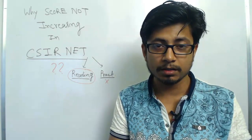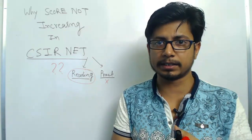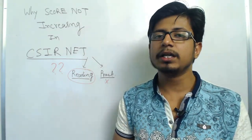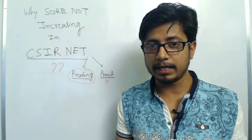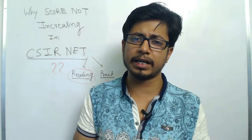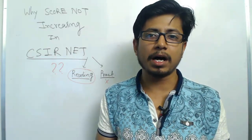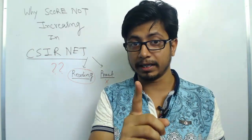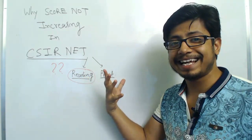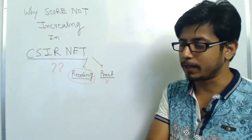Not getting a good score depends on two things: either you are not able to answer questions correctly, or you can't even attempt most of the questions. For example, if there are 25 questions and you can only answer 10, obviously you'll get fewer marks. The reason behind this is practicing less. So change the way you prepare.